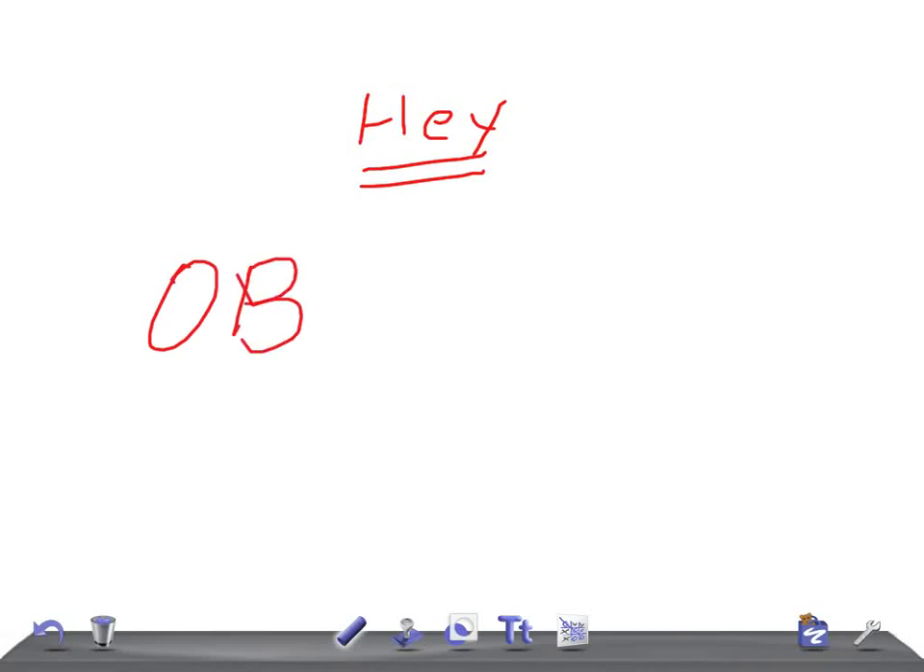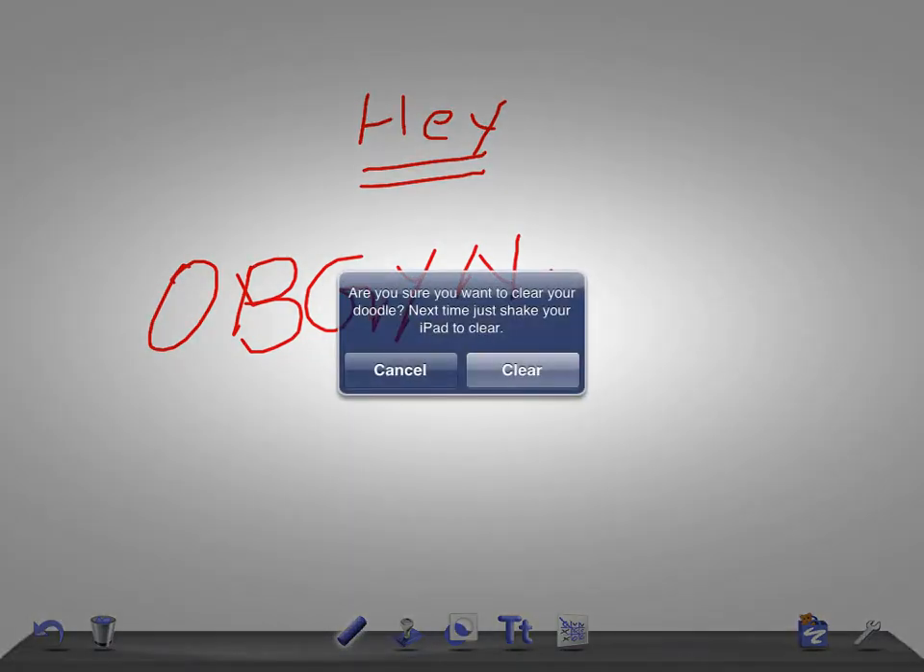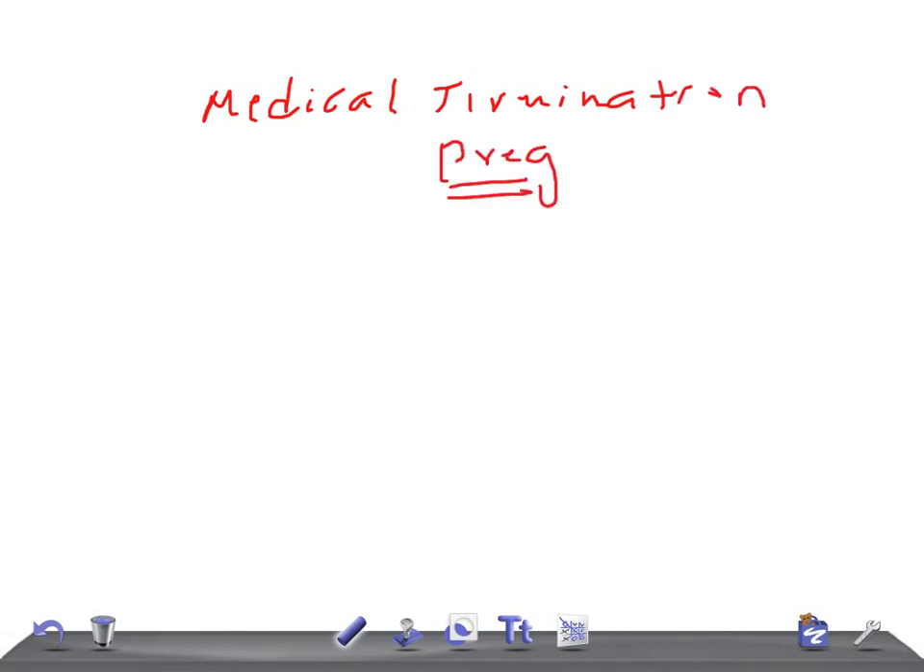Today I'm going to talk about the methods of medical termination of pregnancy — the medical methods of medical termination of pregnancy.